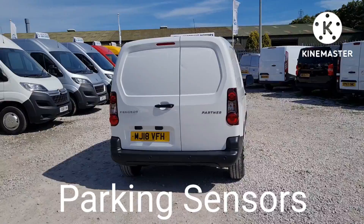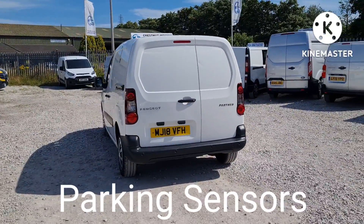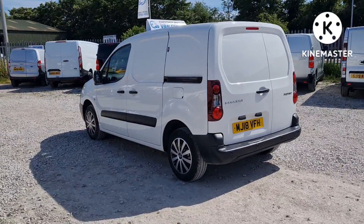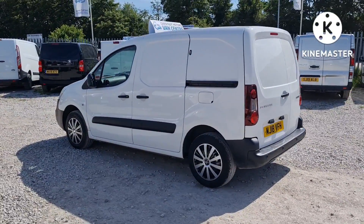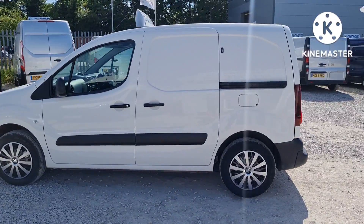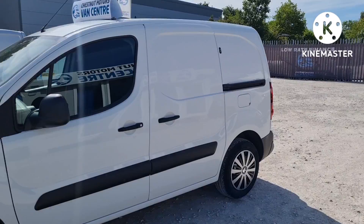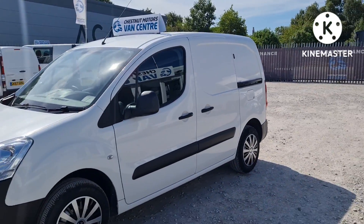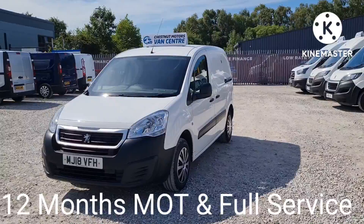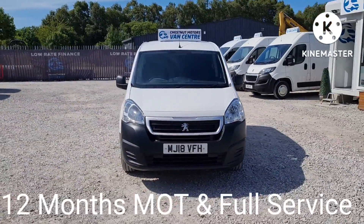Double rear doors at the back. We have parking sensors too. Single side loading door on this vehicle. The vehicle has come in due to an MOT — no advisories, just needs to be renewed. Full service and a warranty too. Every angle looks absolutely fantastic, drives as good as it looks.